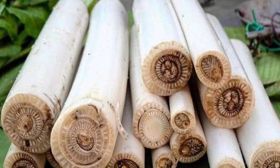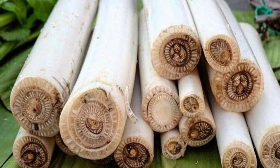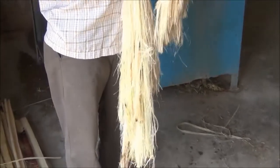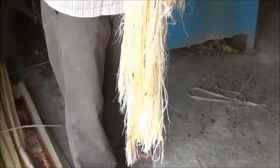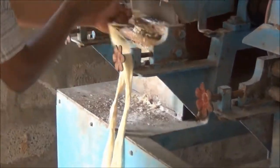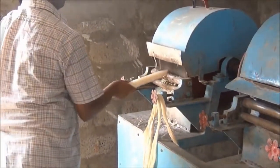Banana pseudostem has been known as a potential cellulose source, though usually discarded as agricultural waste in many countries. Because of its high durability, strength, and low carbon footprint, natural fiber reinforced polymer composites play an essential role in the production of environmentally responsible materials.